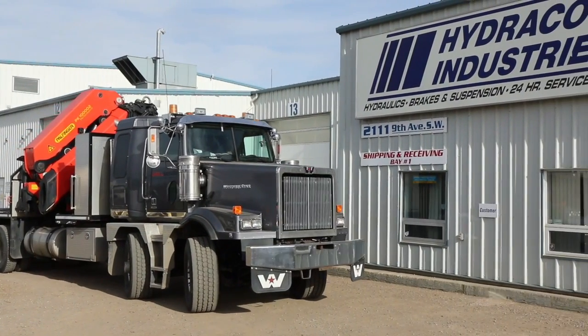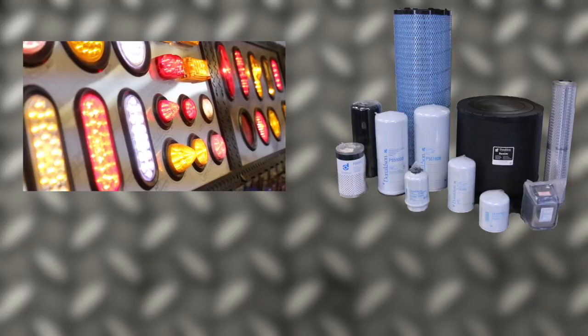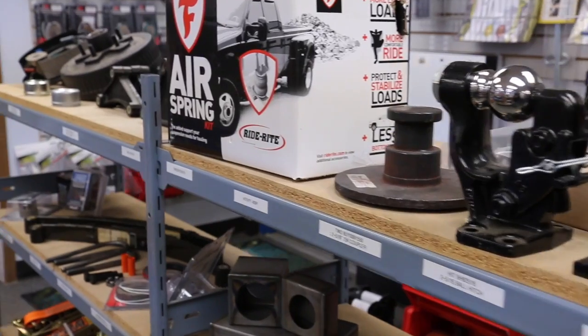Looking for quality parts for your heavy-duty truck or trailer? At Hydroco Industries, we've got a full range of parts, including lighting, Donaldson filters, and drive system components, small trailer parts, and truck accessories.